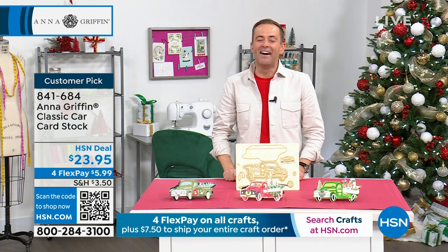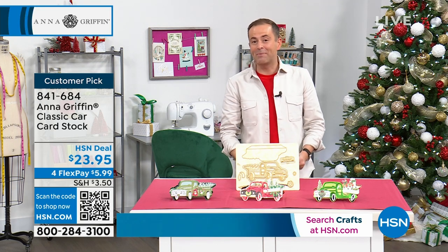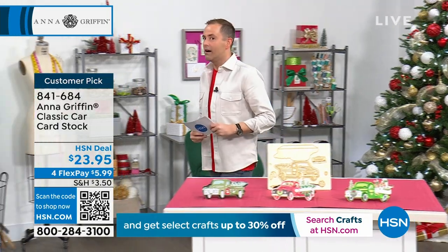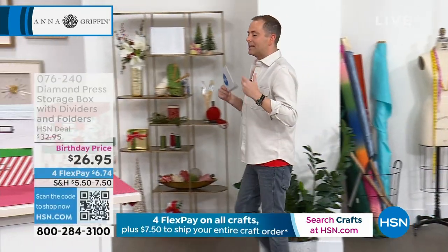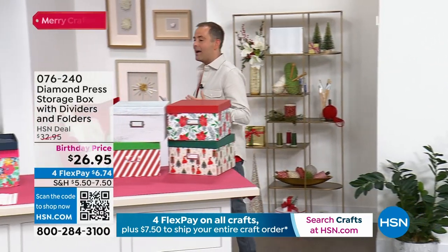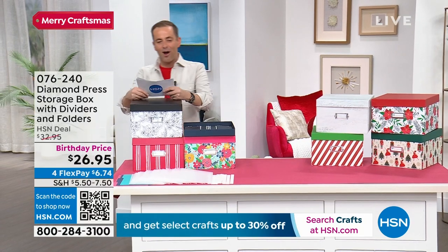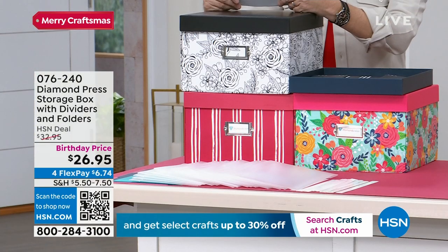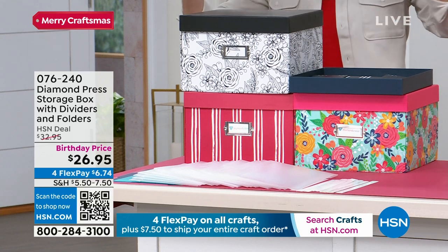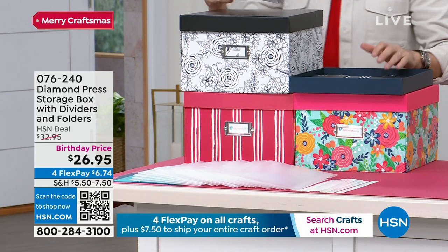The amazing Anna Griffin here on HSN — all those items exclusive. We want to thank Anna for being a part of our show. The night is still young and we have a lot of special guests in this hour as well. As we lead up to 11 p.m., we have Sarah Davies who's going to be Skyping in live from the United Kingdom with Crafters Companion. Diamond Press have done it again — what do we do with everything we've got? Where do we organize and store it? It's our craft storage.